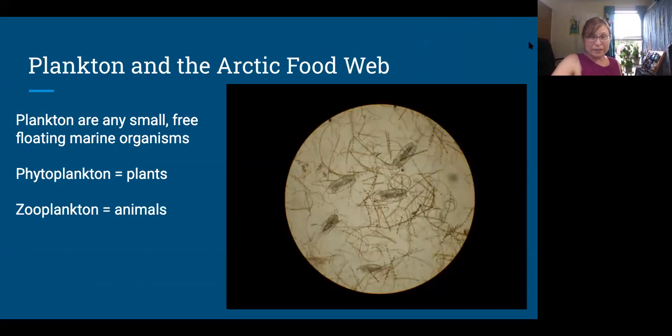Plankton are all the small free-floating marine life. There are plant plankton called phytoplankton and animal plankton called zooplankton. They can be little one-celled algae, diatoms, little protozoans, or they can be bigger — like small shrimp or larvae of barnacles or jellyfish. Those are all plankton at different life stages, so it's a very broad category.